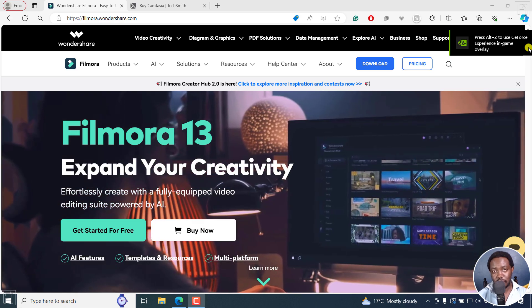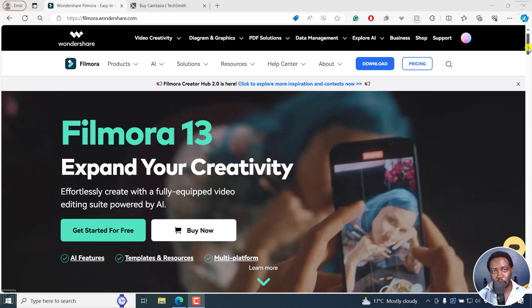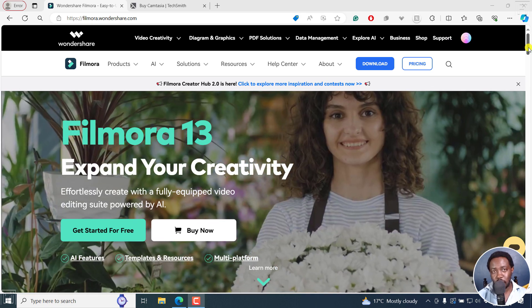Hi everyone. My name is David and welcome to this video. I'll be doing a Filmora 13 versus Camtasia 2024 video — which one should you buy?